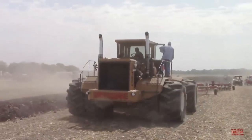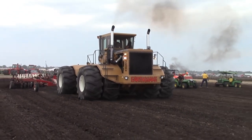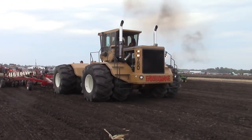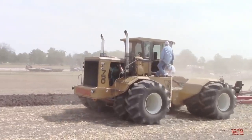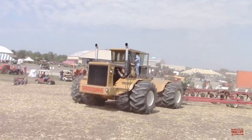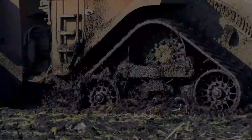Whether it's bumpy fields or tough soil, this tractor is up for the challenge. The Wright 750 Earthquake isn't just a regular tractor — it's a blend of strength and smart design that's here to make farming easier and more efficient. It's like a farming superhero using its powers to help farmers do their best work.